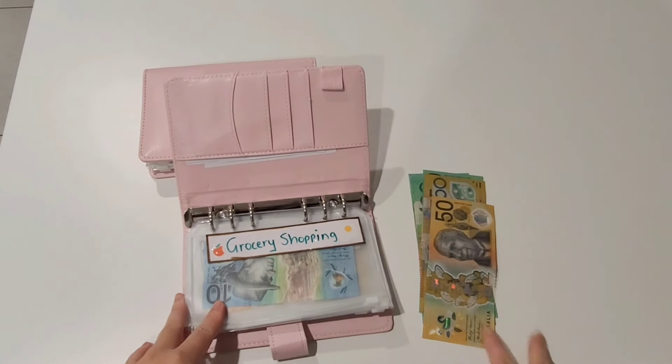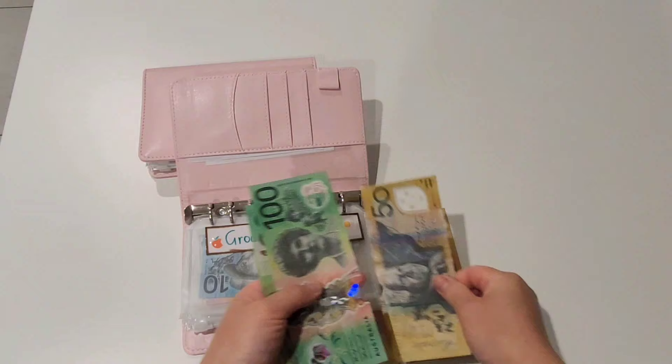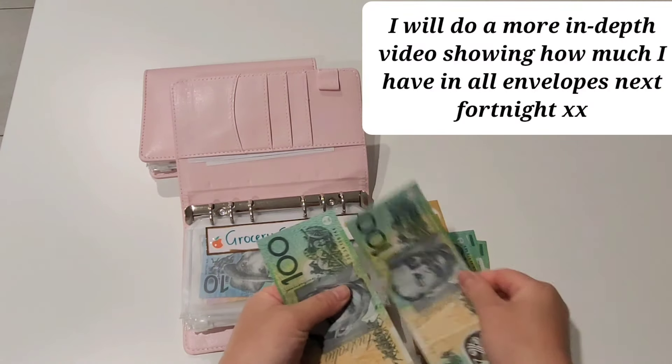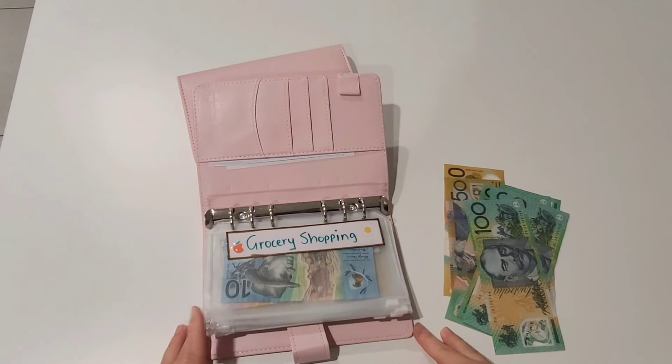Hi guys, welcome back to my channel. This is going to be a cash stuffing video, so we're going to start with a quick cash count. I've got 100, 200, 300, 400, 500, 600, 700.